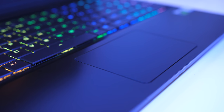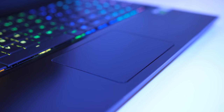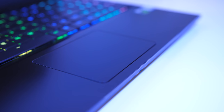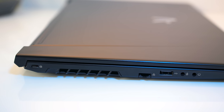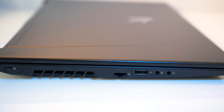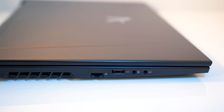The touchpad was smooth to the touch and worked well. It clicks down when you push, you can right click anywhere with two fingers, or otherwise one finger click down the bottom left or right hand sides for left or right clicks respectively. On the left there's a Kensington lock, air exhaust vent, gigabit ethernet port, USB 2.0 Type-A port, and 3.5mm microphone and headphone jacks.